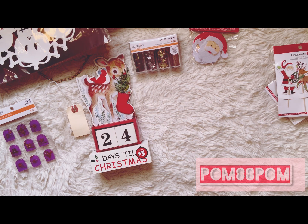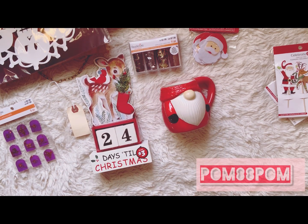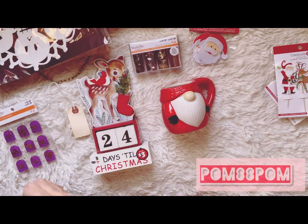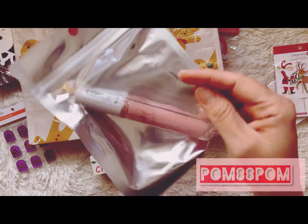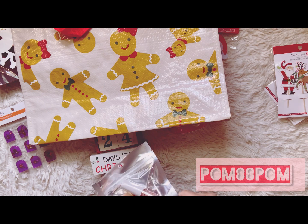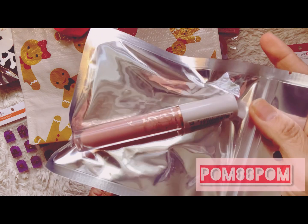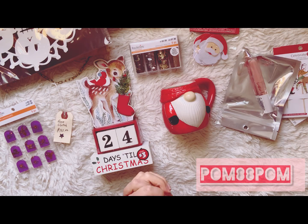I grabbed this mug to do a teacher cocoa gift, and I picked up this gingy bag to store Christmas stuff in so I can easily find it without digging — it's from Target, only a couple bucks. From Dollar Tree I also picked up this lip gloss by Drew Barrymore's makeup line called Flower. I found it because of a YouTuber called Crafty Girl — I would never have known to look for it. It's a really pretty pink color.